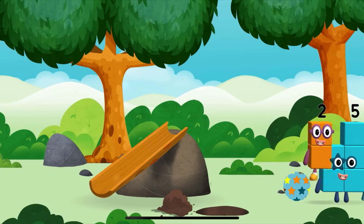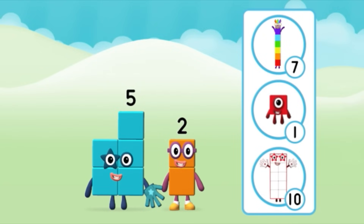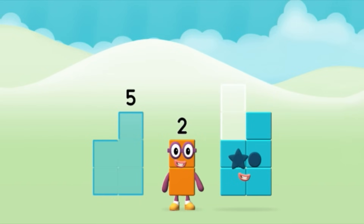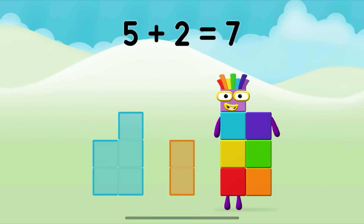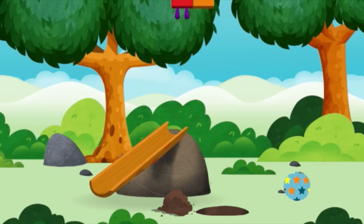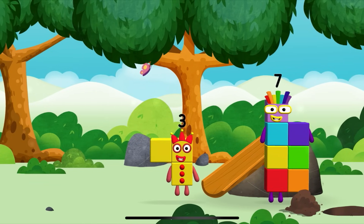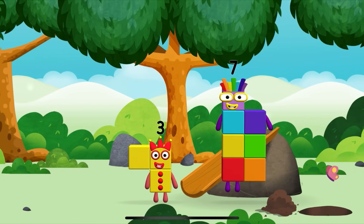A slide! Which number block do you think adding these together will equal? Great! Now add the number blocks together! 5 plus 2 equals 7! That's it! You made a new number block! That's lucky! I can juggle one, two, three balls. I am seven!